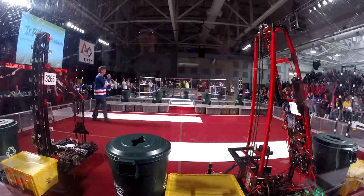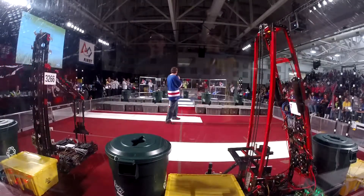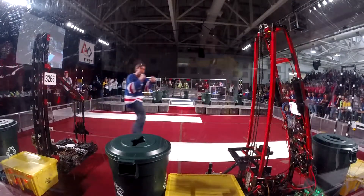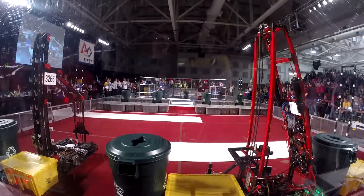All right, because this is the replay, we're going to do something special. You guys ready? All right, speed intro. Roy, you ready? Yep. 1648, give a round of applause. Bye-bye, Carlos. Thank you. Thank you. We're doing the rest.